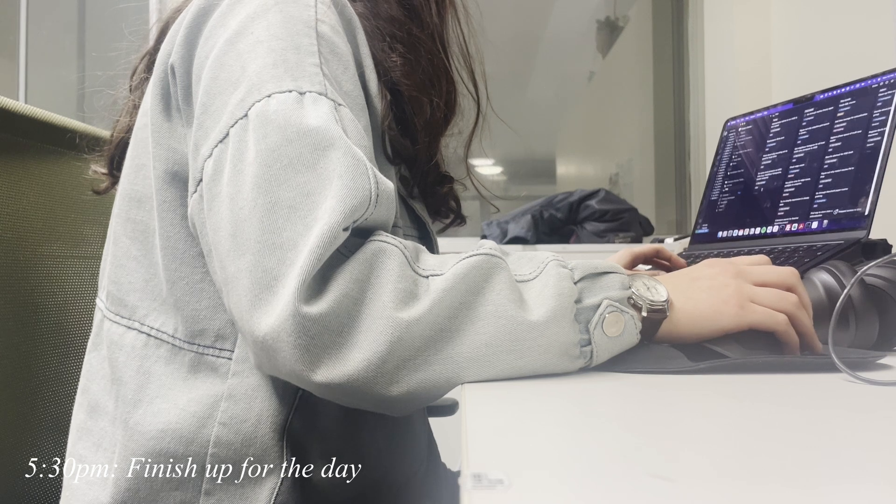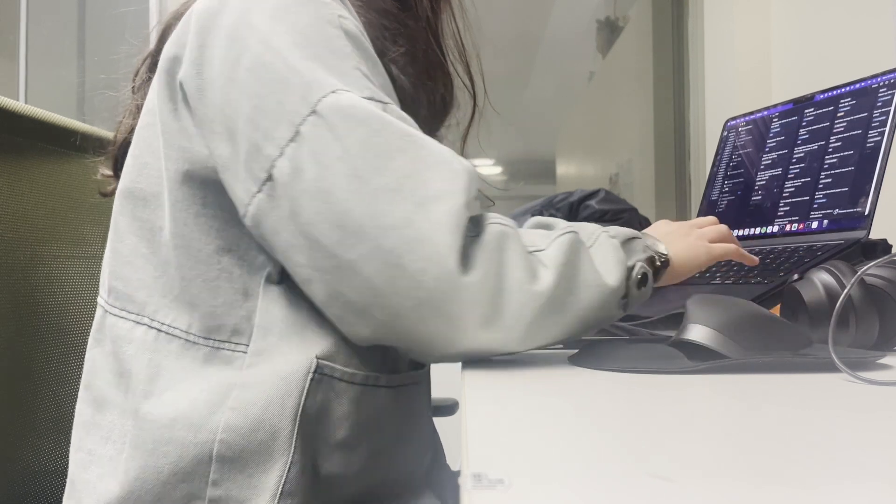At the end of the day I review and update my weekly to-do list before shutting down all my windows so my computer can have a rest.